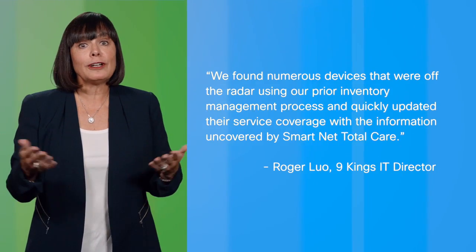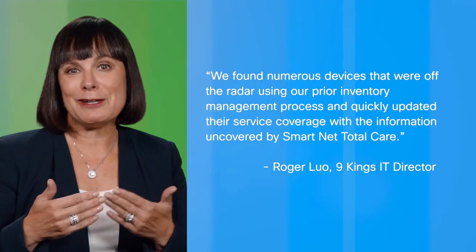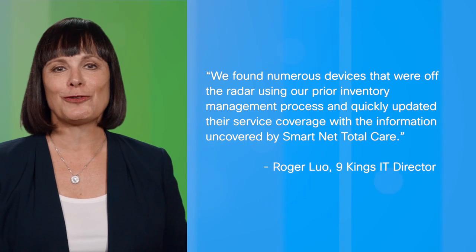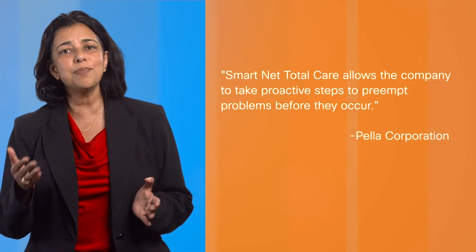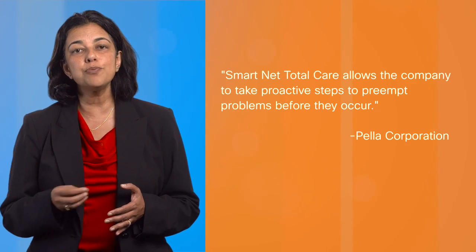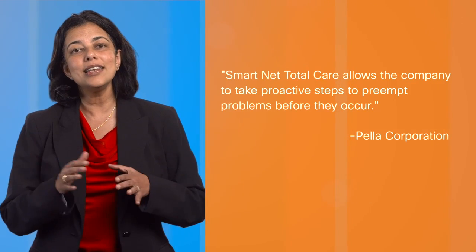Using their old manual spreadsheet method of managing service coverage, they quickly updated their support coverage to include them. And another said SmartNet Total Care gives them peace of mind around the world by giving them the insights to proactively prevent network downtime.